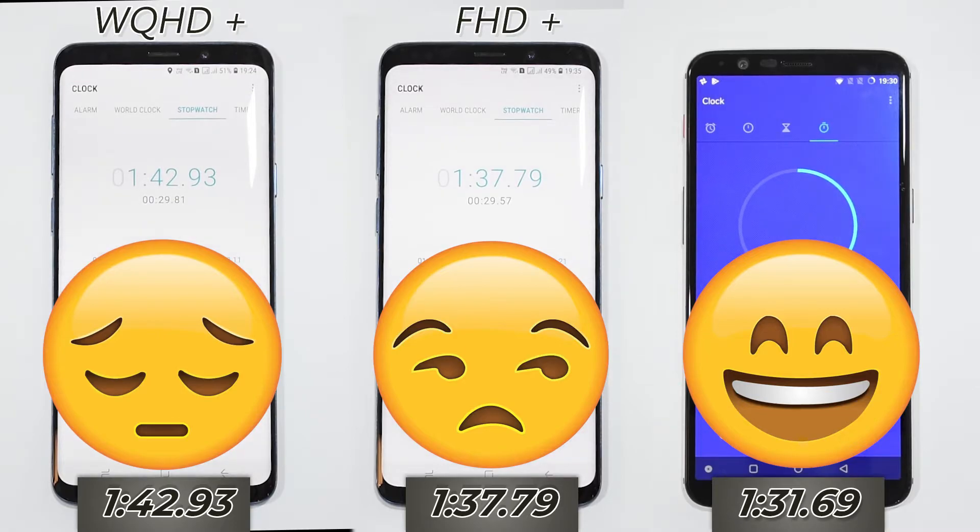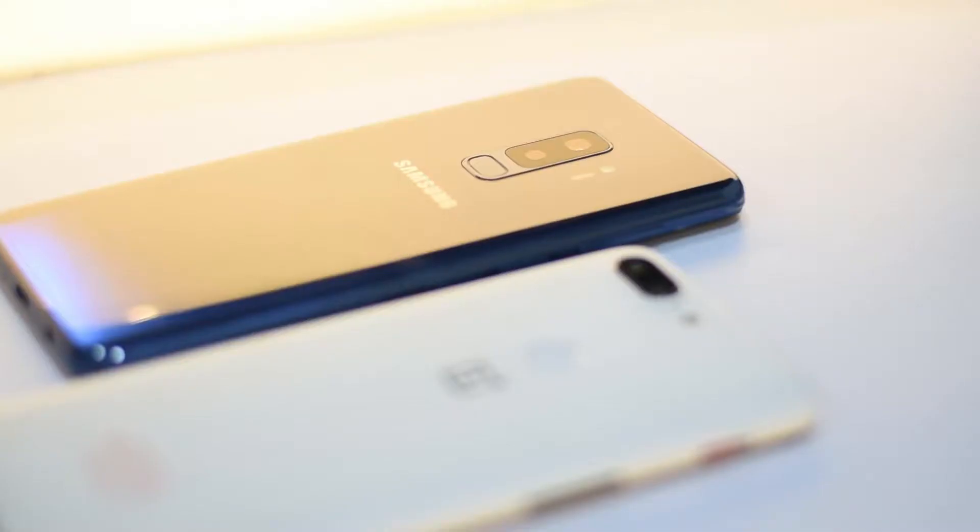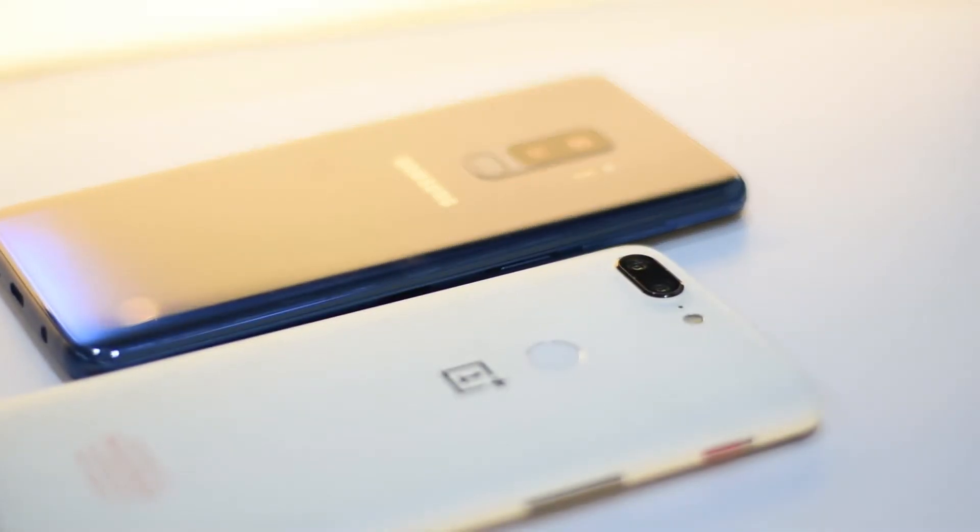And it seems that the latest Samsung Exynos processor is still behind the last year Qualcomm flagship Snapdragon 835.